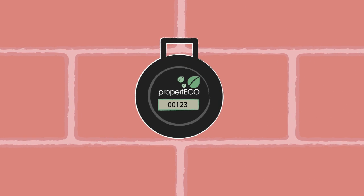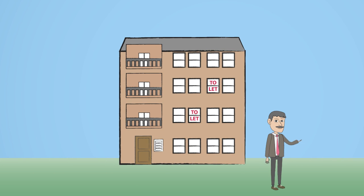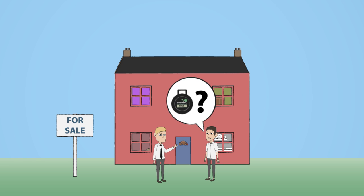That's why, if you are a homeowner, it's essential that you test your home for radon. There are also regulations in place that require employers and landlords to carry out radon risk assessments for their properties. If you are thinking of buying a property, it is also wise to ask the current owner if they have tested for radon and, if not, carry out a test yourself before exchanging contracts.